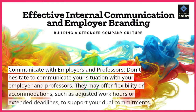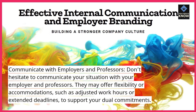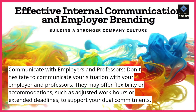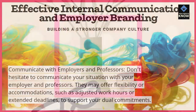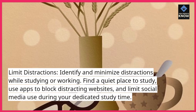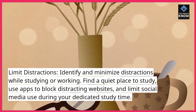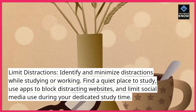Communicate with employers and professors. Don't hesitate to communicate your situation with your employer and professors. They may offer flexibility or accommodations, such as adjusted work hours or extended deadlines, to support your dual commitments. Limit distractions. Identify and minimize distractions while studying or working. Find a quiet place to study, use apps to block distracting websites, and limit social media use during your dedicated study time.